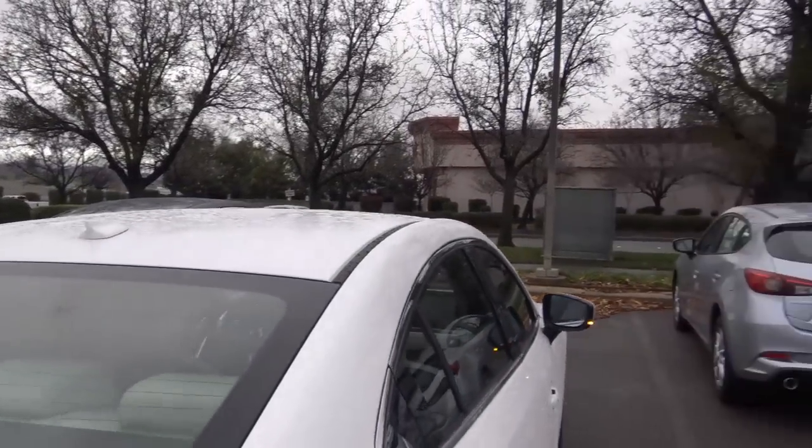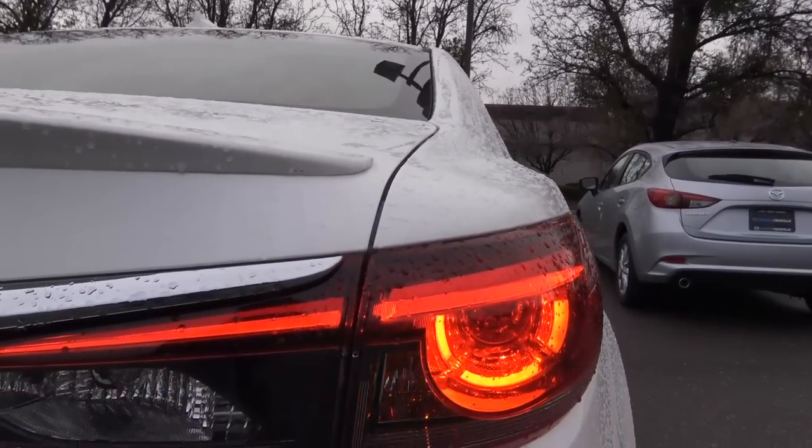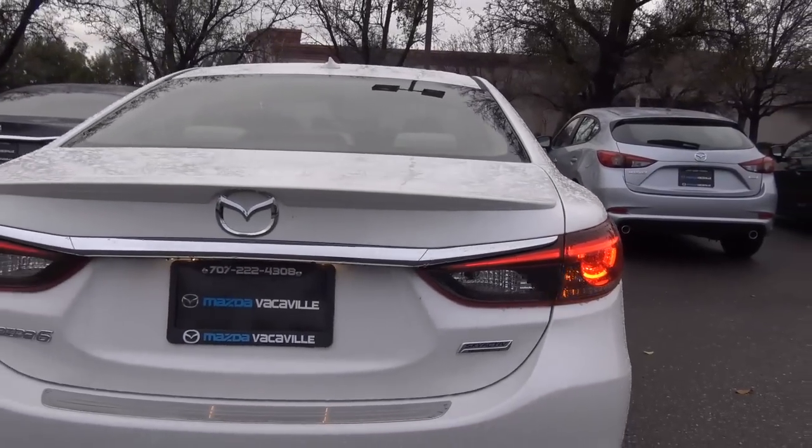Coming up top, you have a shark fin antenna. Coming to the rear of the 6, you'll find LED tail lights. I love the Kodo design language, as well as dual chrome exhaust tips.